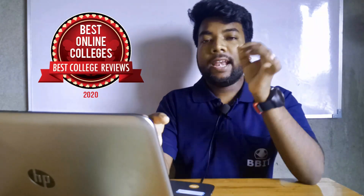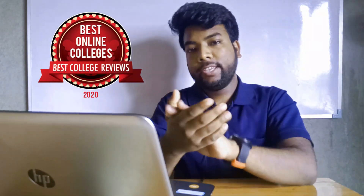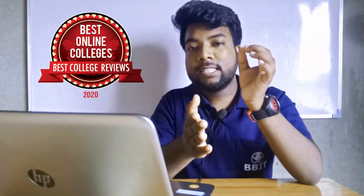In IEM College, if you want me to review a specific topic, let me know in the comments and I will make the next video accordingly. If you are a WBJEE or JEE student, please watch this video.